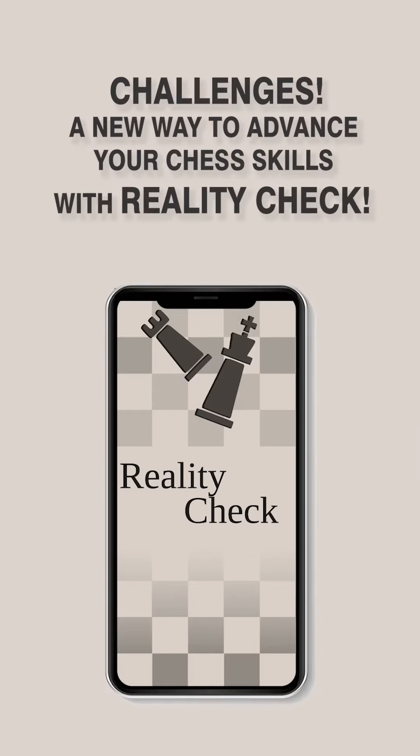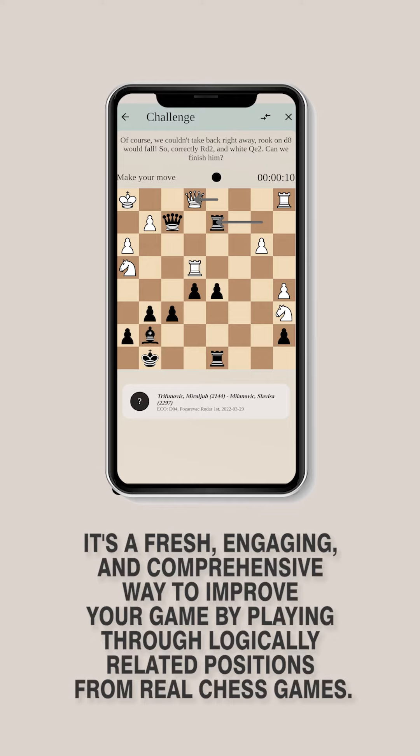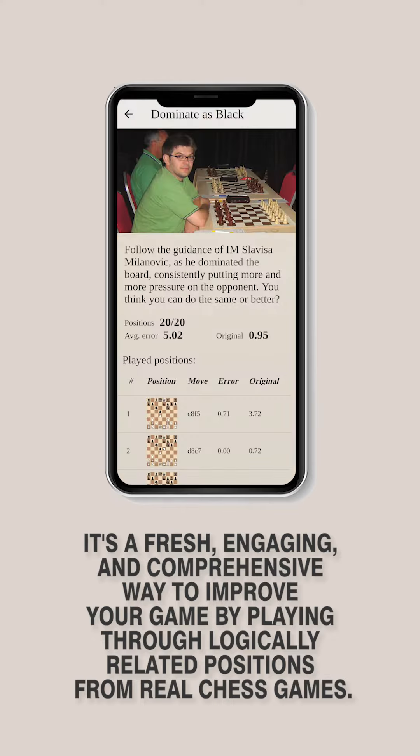A new way to advance your chess skills with Reality Check. Take your chess training to the next level with our latest feature, Challenges — a fresh, engaging, and comprehensive way to improve your game by playing through logically related positions from real chess games.